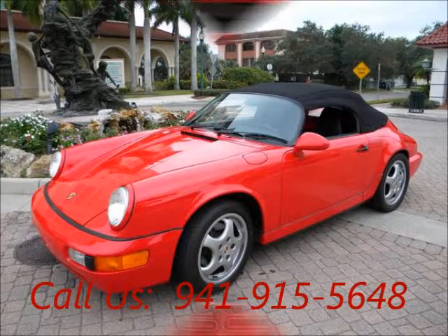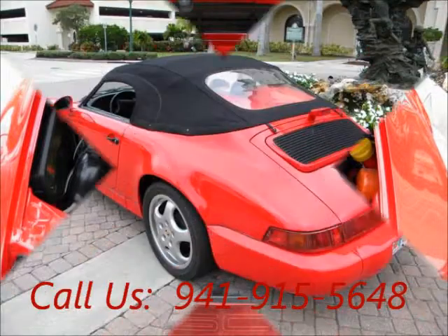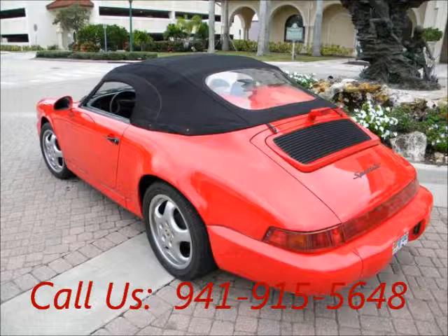Power windows, engine 8 cylinder, automatic transmission, fuel gasoline. Garage kept, non-smoking, well-maintained, regular oil changes.